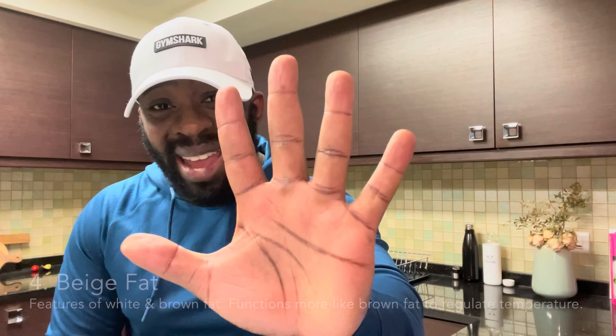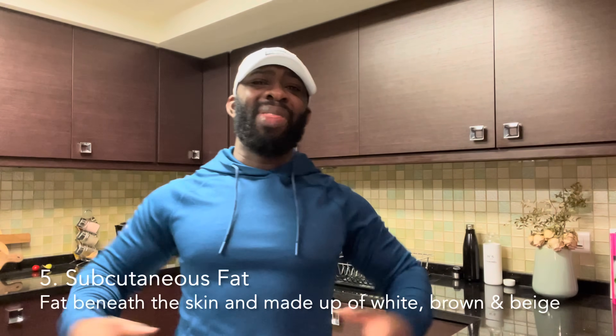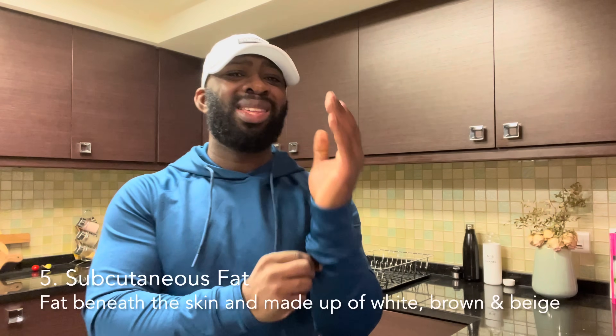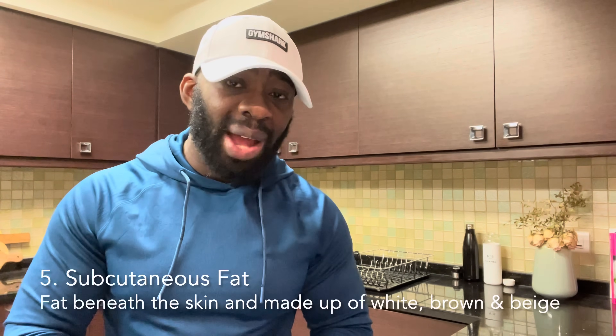Moving on to number five, subcutaneous fat — the fat that is jiggly, pinchable, and located all over the body just under the skin. It's made up of white, brown, and beige fat, but predominantly white fat. It too has a function and a purpose: it acts as padding for our muscles and bones as well as a passageway for our nerves and blood vessels between the skin and the muscles.